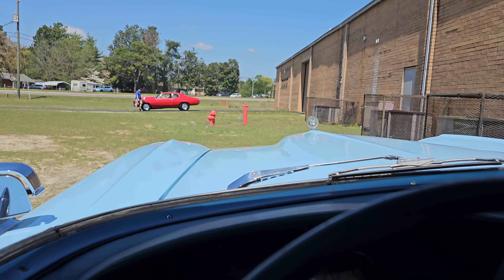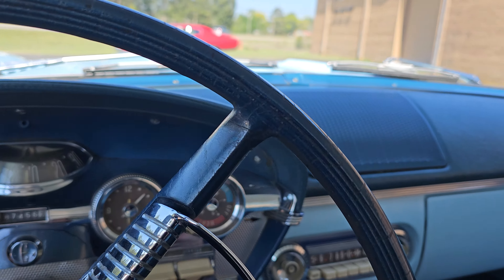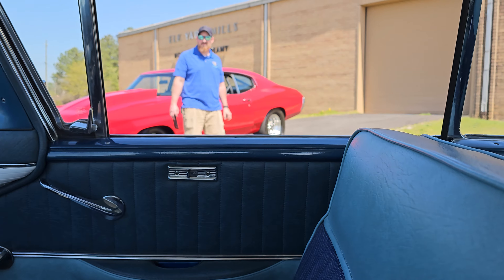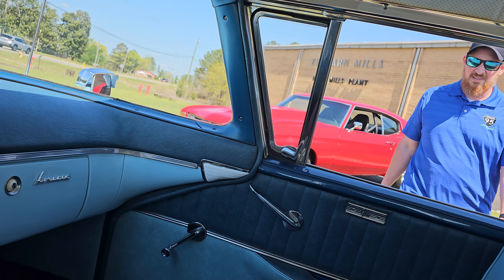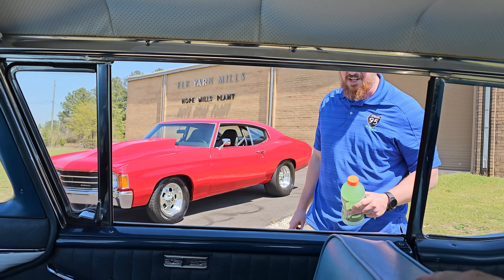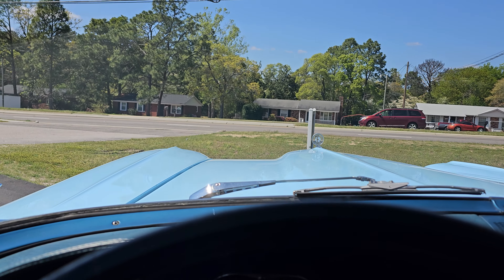Why don't you guys come with me — we'll deliver a Gatorade to Mitchell. It's delivery! Life-saving, thank you sir. How much do I owe you? $20? No, take it back!